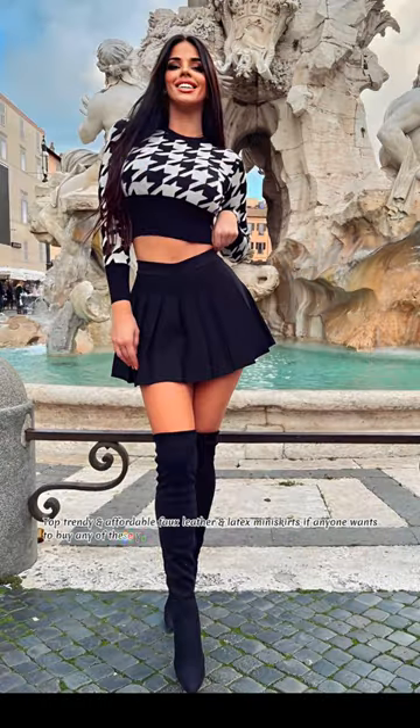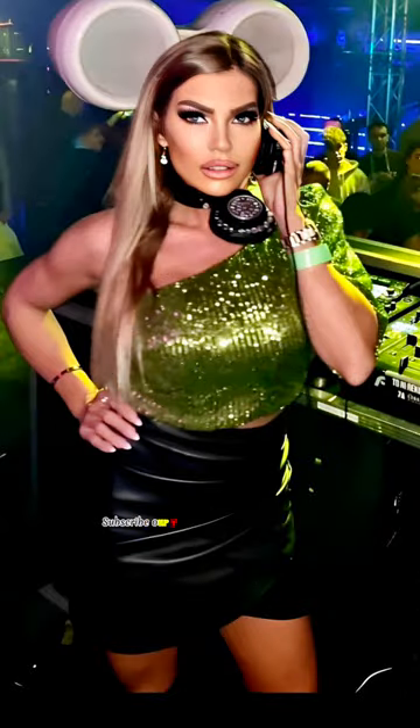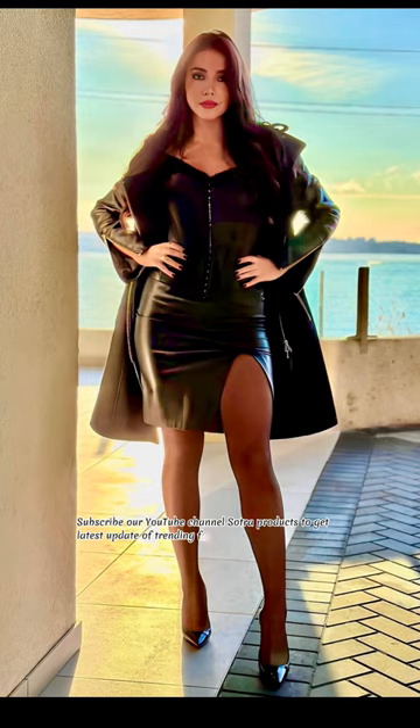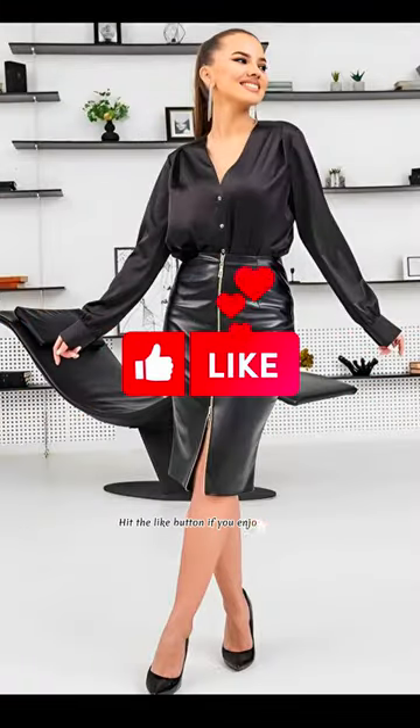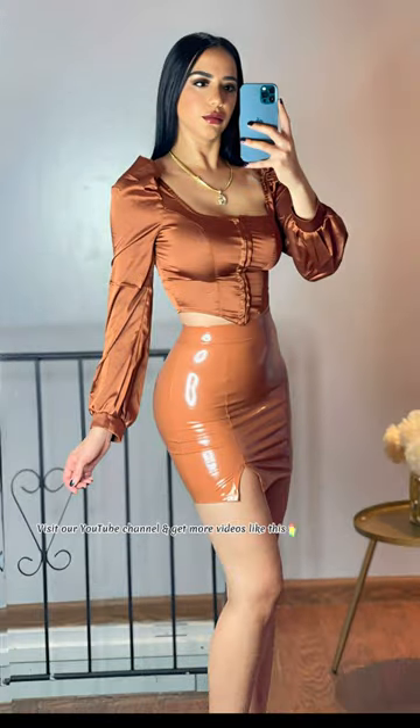If anyone wants to buy any of these, you can check out the description box below. Subscribe to our YouTube channel Satra Products to get the latest update of trending fashion and outfit ideas. Hit the like button if you enjoyed this video, and visit our YouTube channel for more videos like this. We'll see you next time. Bye!